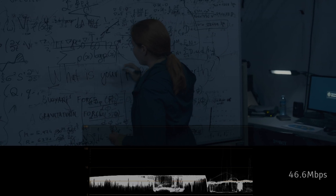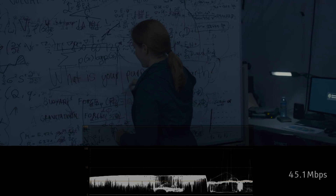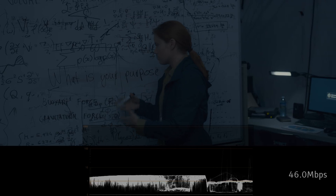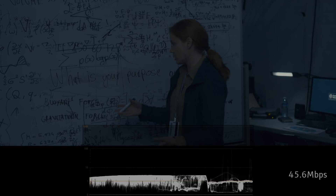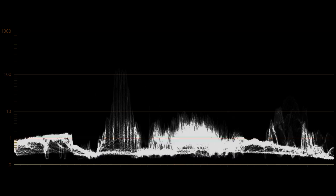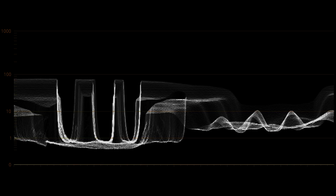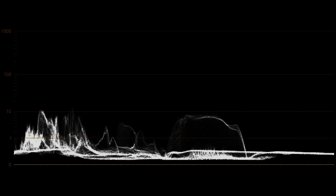I have an OLED TV and watching Arrival was like putting up a grey pattern, in the sense that it showed all the flaws of my TV's panel. Let me show you how the brightness waveform looks as I quickly scroll through 30 minutes of the movie. As you can see, most scenes are below 100 nits. As we previously discussed, this is normal, since HDR should mostly be used for highlights.